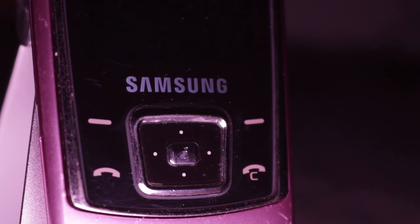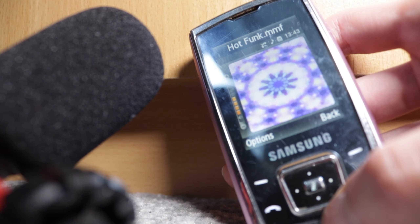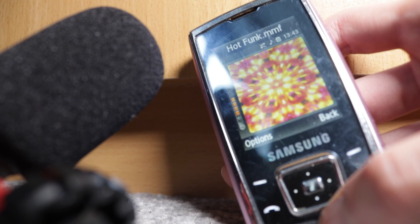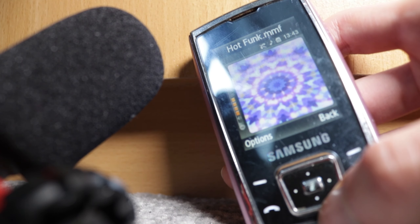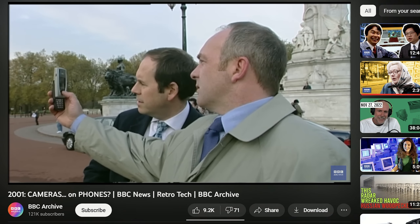What does any of this mean? It means incredible sounding music that is generated directly on device. To understand the reason for the MA's existence, we need to travel back to the early 2000s.